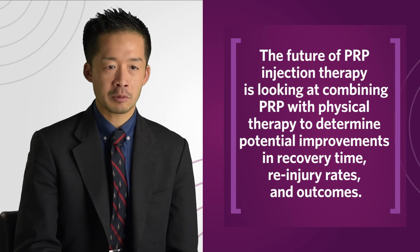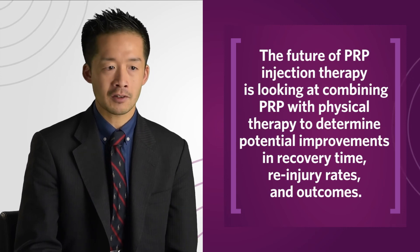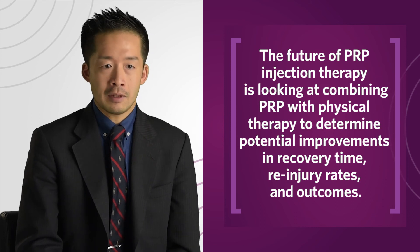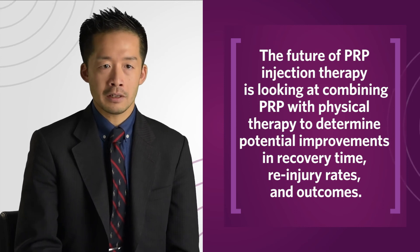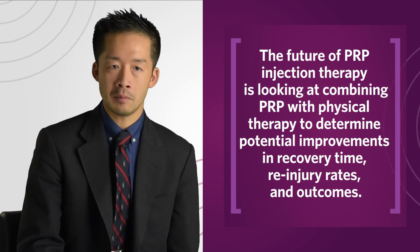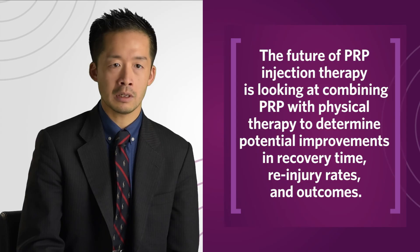We've long known that physical therapy is beneficial in terms of promoting healing of tendon injuries, and now we're finding that platelet-rich plasma has shown some success in healing tendons as well. So our goal became: what if we combine these two interventions together to see if we can magnify or optimize the potential outcome?